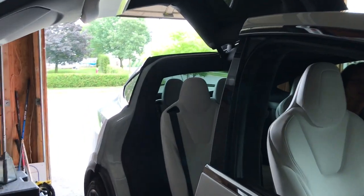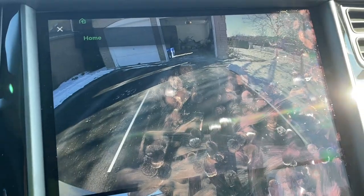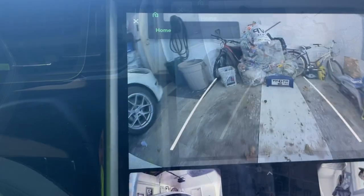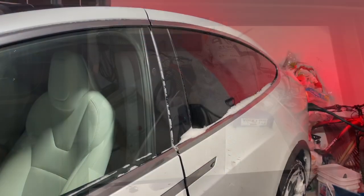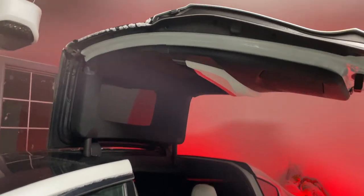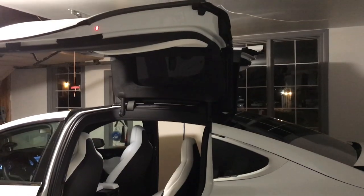But here's what we've learned in the time since our test drive three years ago: back your Model X into the garage. That allows you to get those falcon wing doors past the garage door and, more critically, past the garage door opener.